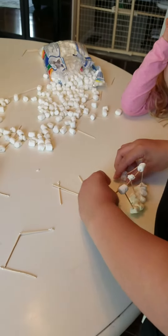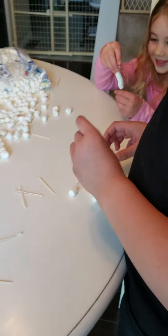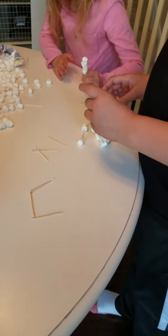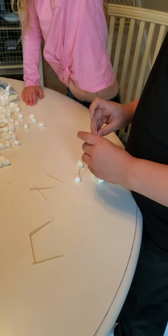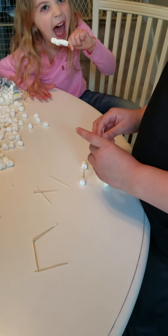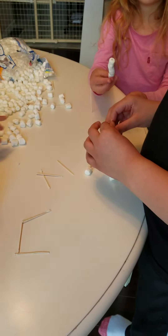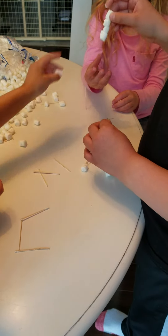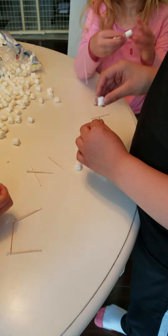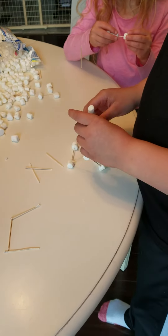You have some if you need more. Alright, you guys gonna help Mason? Help him out. You can have them build different structures if you want, or try to make like the widest structure.